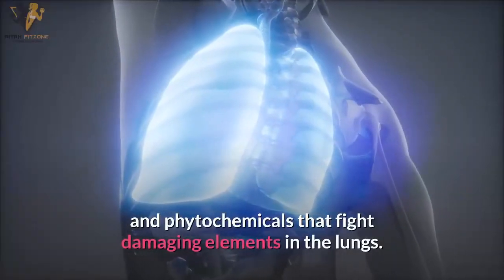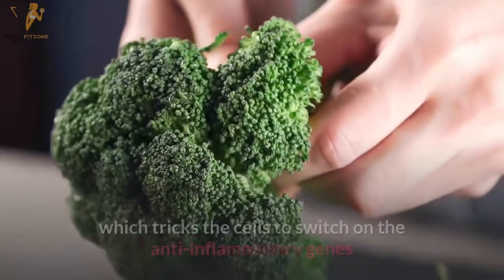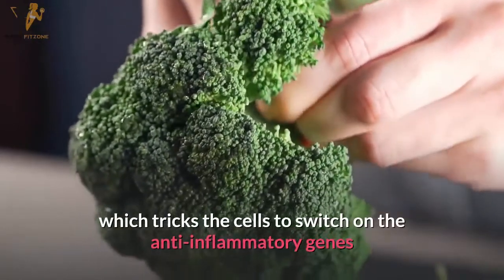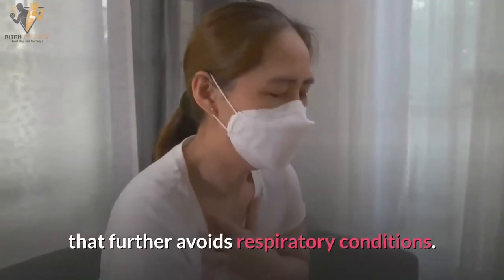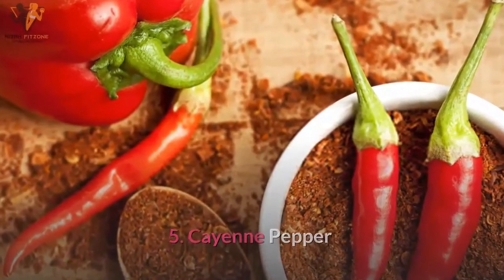Number four: broccoli. Broccoli is high in vitamin C, carotenoids, folate, and phytochemicals that fight damaging elements in the lungs. Broccoli contains an active constituent called sulforaphane, which triggers cells to switch on anti-inflammatory genes, further helping to avoid respiratory conditions.